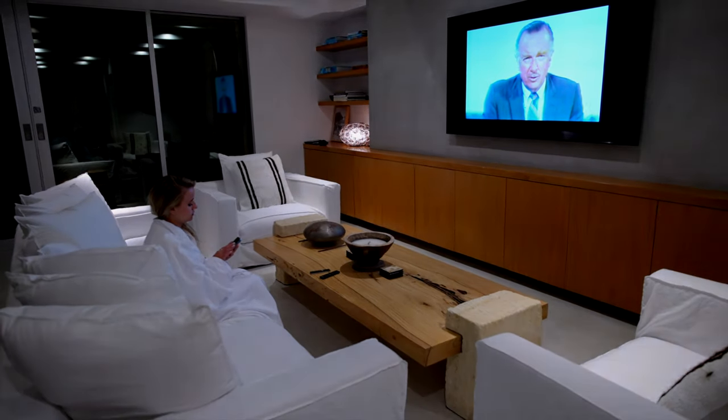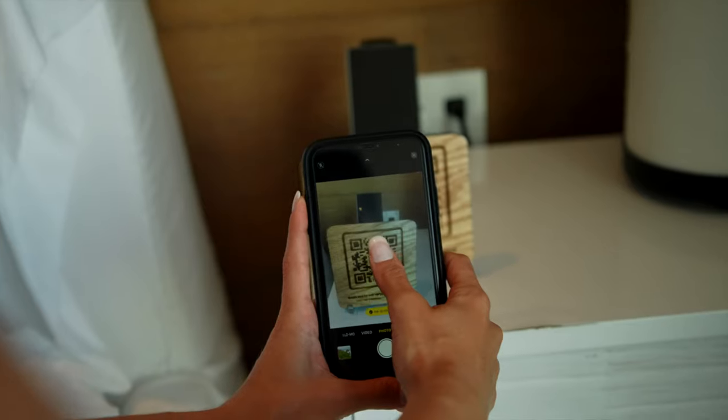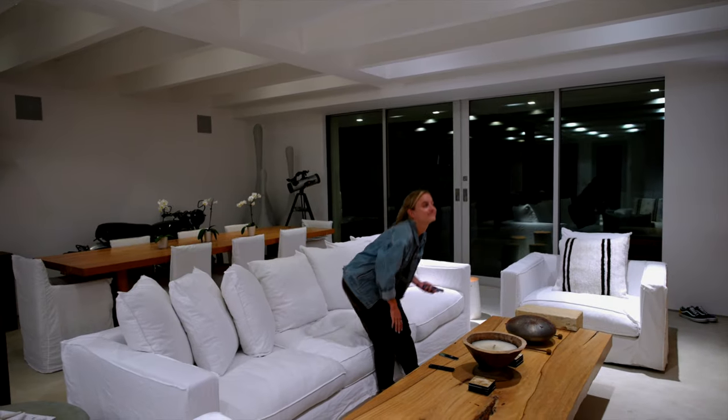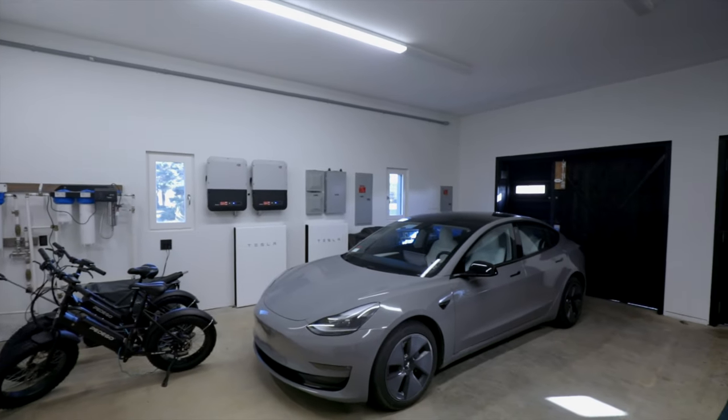What can make this even better? It is Wander's state-of-the-art home automation technology. Your smartphone is the key to unlocking the full experience in the Wander app — from unlocking the doors to turning on the lights and even accessing the Tesla in the garage.